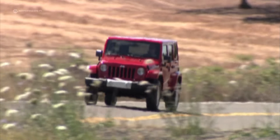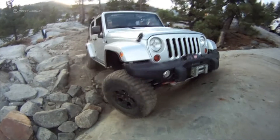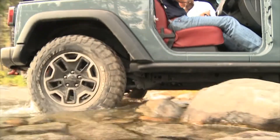Second place goes to the evergreen, the Jeep Wrangler. It looks good on asphalt, but off-road the Jeep is in its element. The sturdy classic is unstoppable off-road and is the best seller among off-roaders worldwide.